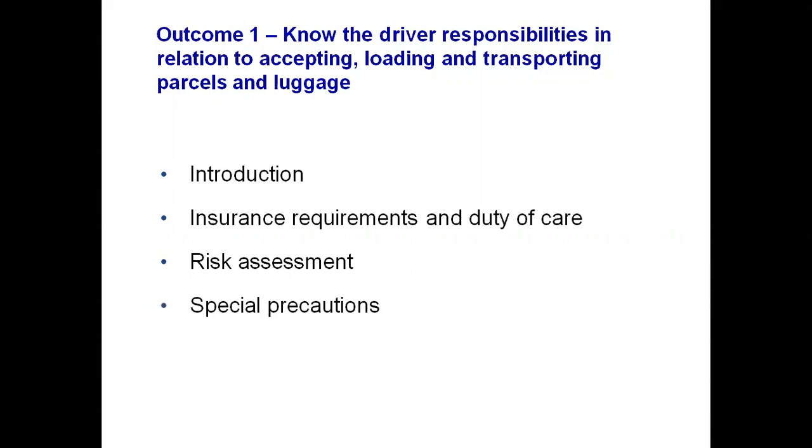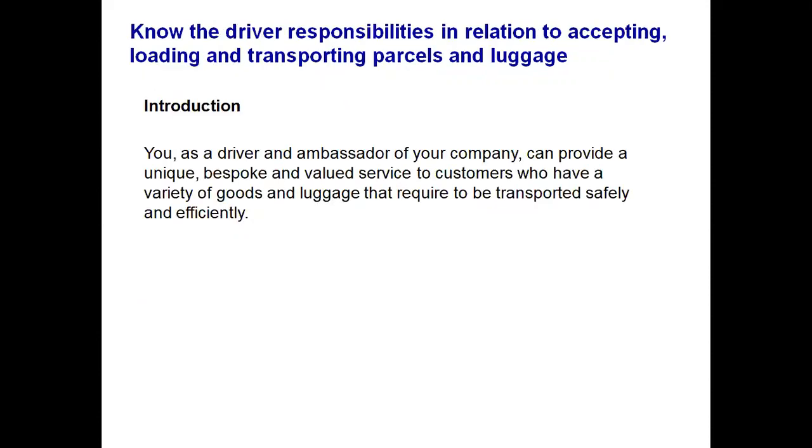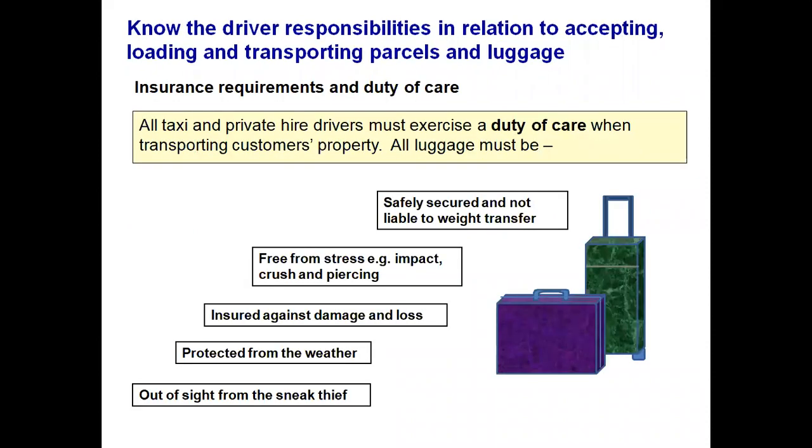We are going to talk about insurance, your duty of care, risk assessment and special precautions. As a driver and ambassador of your company, you can provide a unique, bespoke and valued service to customers who have a variety of goods and luggage that require to be transported safely and efficiently. As a taxi or private hire driver, you have a duty of care when transporting customers' property. All luggage must be safely secured and not liable to weight transfer, so secure the luggage in your boot via straps to make sure it does not move about.